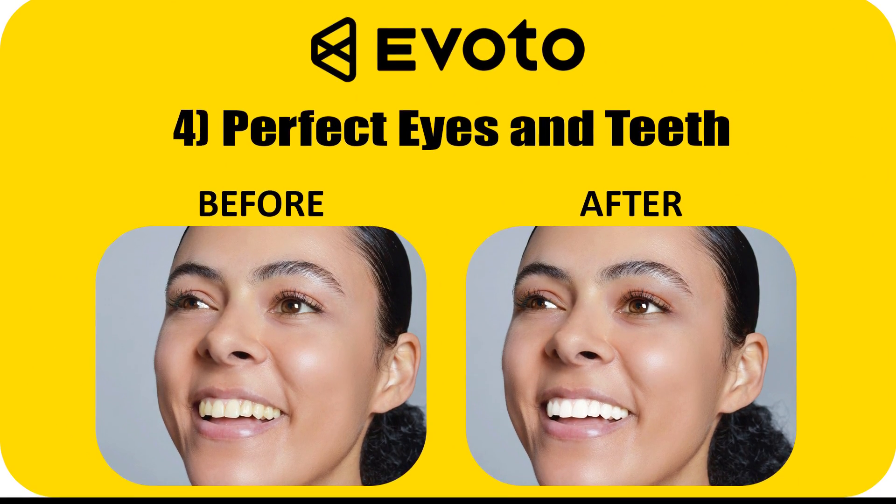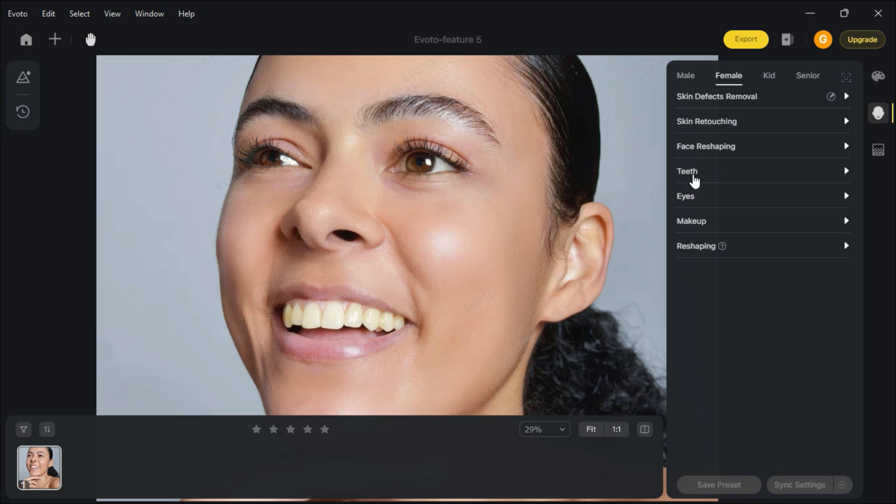Perfect eyes and teeth. Now you can quickly whiten your yellow teeth, and sharpen and brighten your eyes.